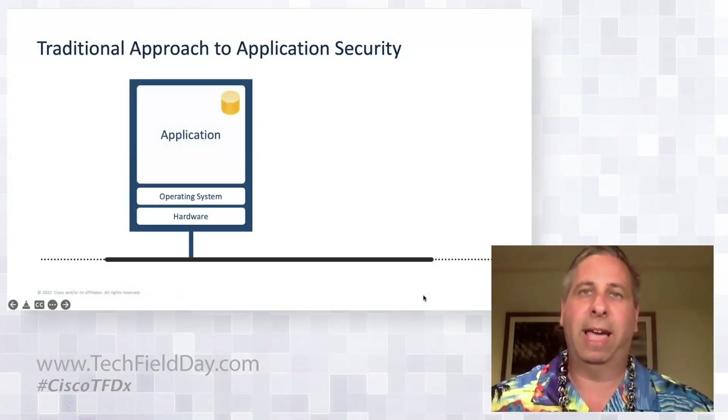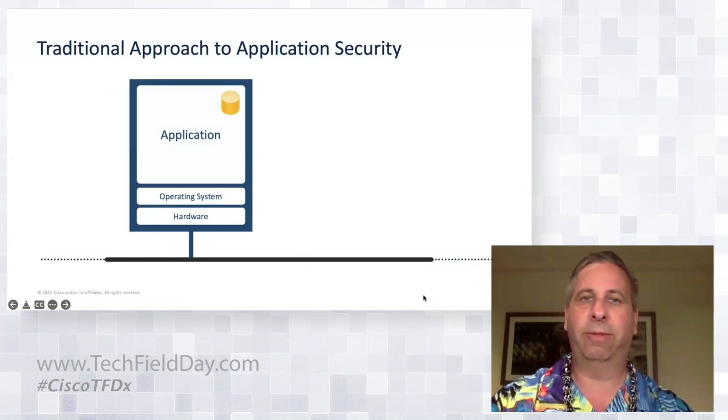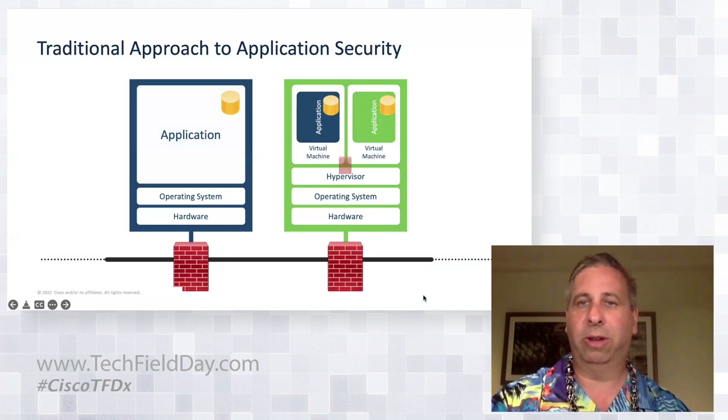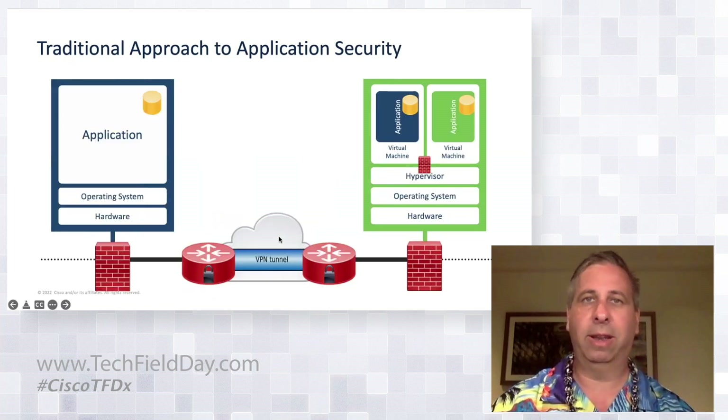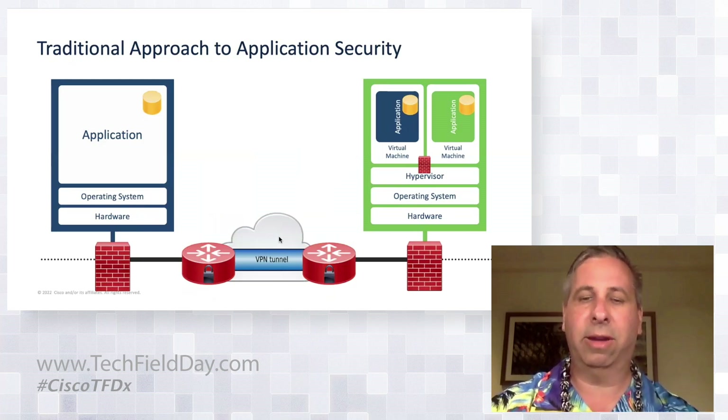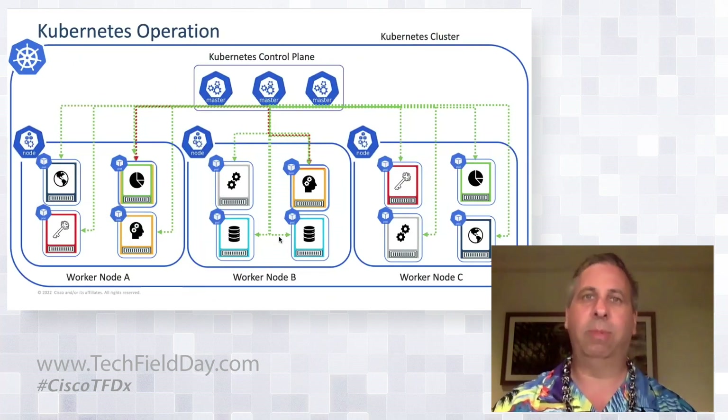With application security, for years we've compensated for security that may or may not be present within the app by using network technologies. For instance, we'd throw a firewall — physical or virtual — to protect an application from external threats, or create encryption tunnels and VPN head ends via the network. But when we have such diffuse, dynamic, and distributed environments, where do we put these firewalls and VPN head ends? It's a whole new world of complexity.